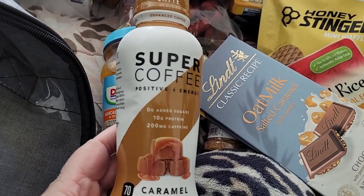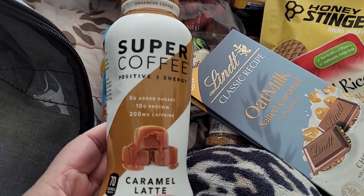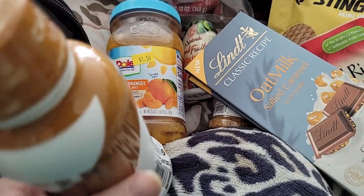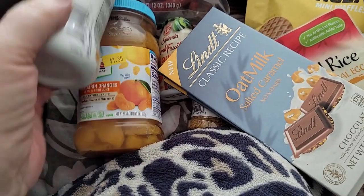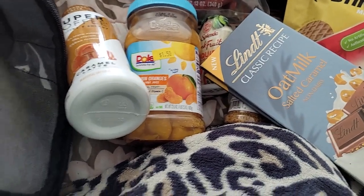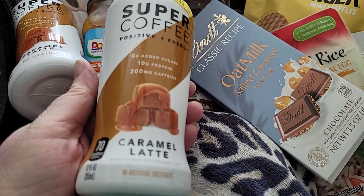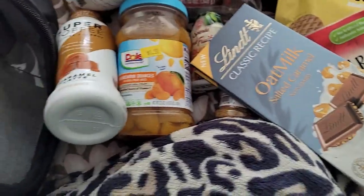I picked up some super coffee — positive energy, caramel latte. They were two for $3, so I picked up two. Just for something different. I'll probably have one maybe tomorrow morning.